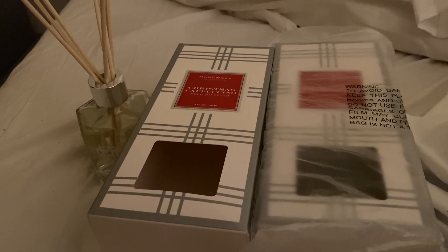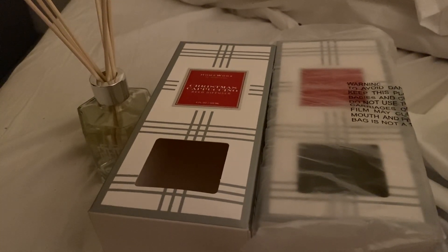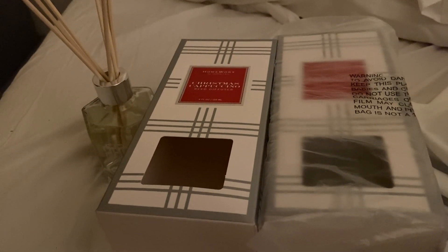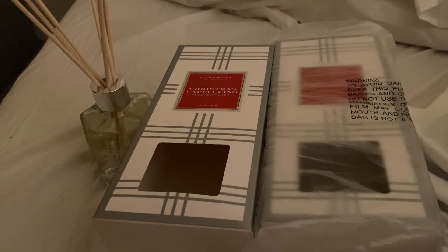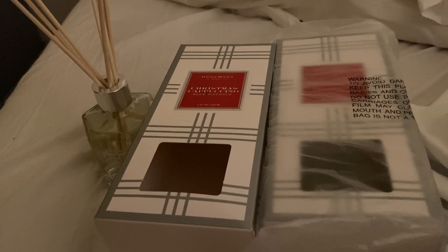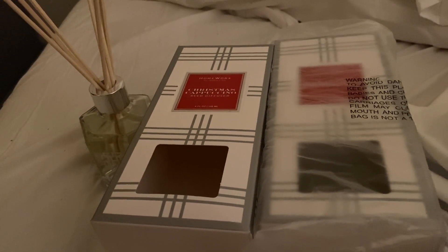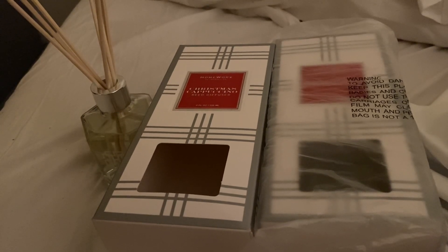This smells like buttered popcorn. It does not smell like any type of cappuccino. I'm not going over the scent notes or anything because I'm just making this quick. You can look it up yourself, but it does not smell like Christmas cappuccino at all. It smells mainly like buttered popcorn, and I get just a little hint of chocolate when I swirled it around and really stuck my nose into it. So, very, very disappointing.